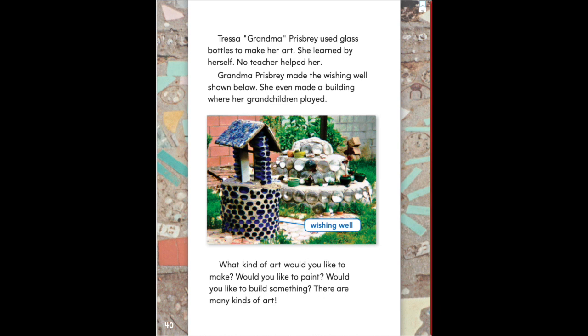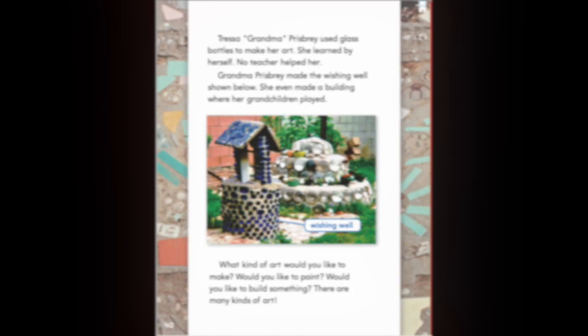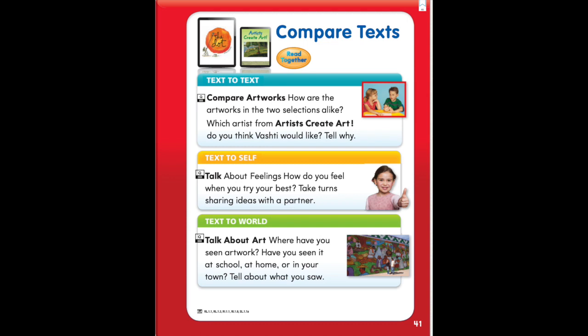What kind of art would you like to make? Would you like to paint? Would you like to build something? There are many kinds of art. Please choose one of the activities on page 41 to complete on a separate piece of paper or on the Think Central website.